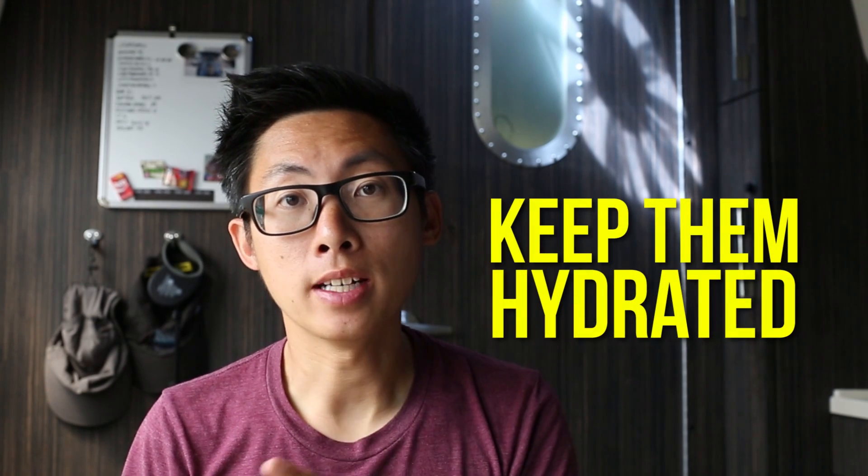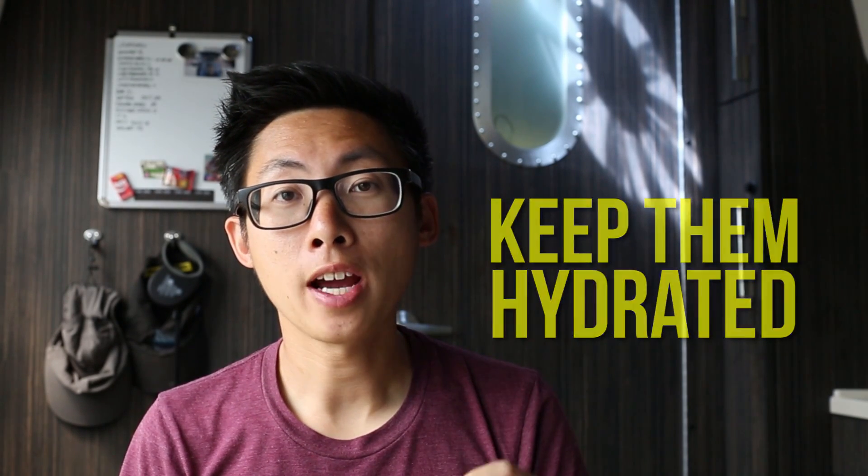Number five: keep them hydrated. It's easy to forget on those long drives to make sure your cat has water, and it can get hot in the trailer as well, so be sure to keep them hydrated and give them plenty of water. We really like using this foldable cup because it packs away easily and we can pop it open in the car or in the trailer. You can get one for food as well.